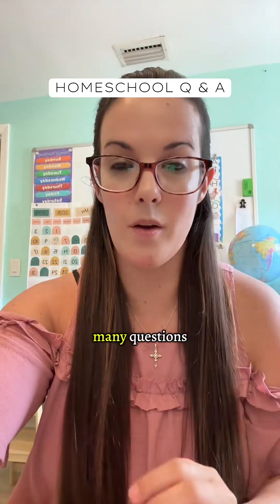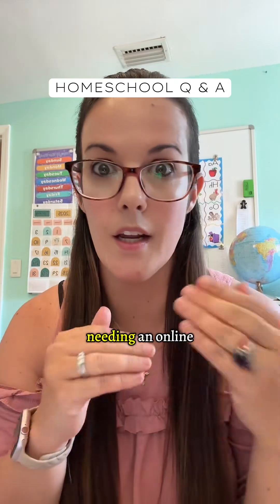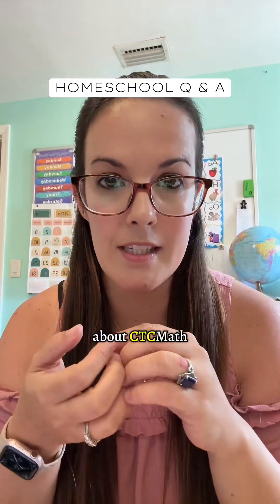Hey, you guys. I have been getting so many questions specifically from working homeschool moms, which I totally understand — needing an online curriculum when you're working full time. And so many of those questions are about CTC math.